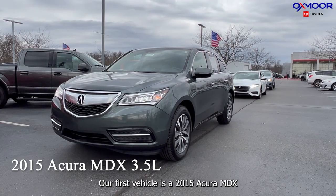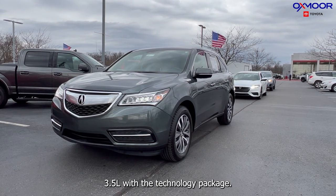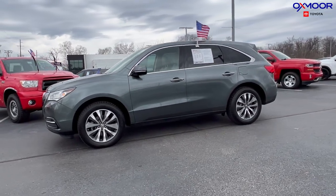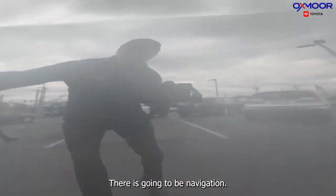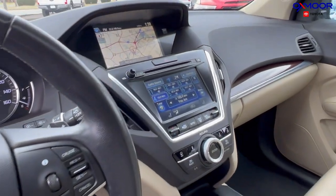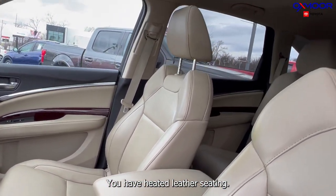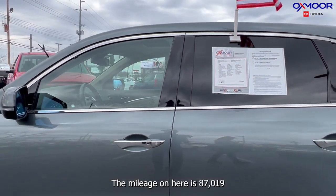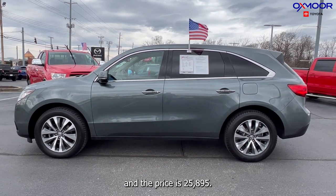Our first vehicle is a 2015 Acura MDX 3.5L with the technology package. The exterior color is in a graphite luster metallic. This does have alloy wheels. There's gonna be navigation, a sunroof, Bluetooth, and a clean Carfax backup camera. You have heated leather seating and the interior is in a gray stone. The mileage on here is 87,019 and the price is $25,895.